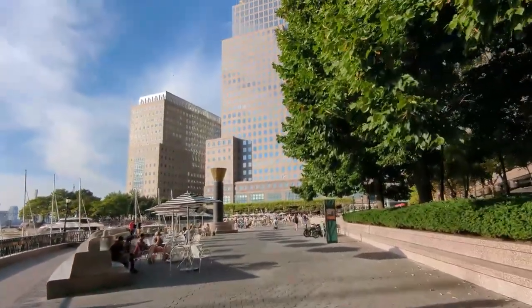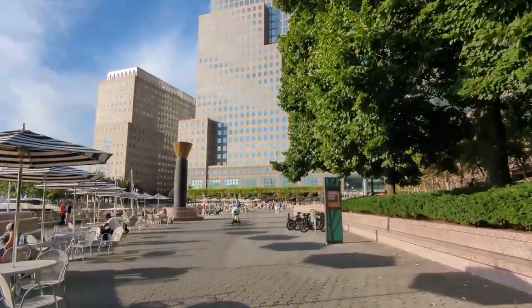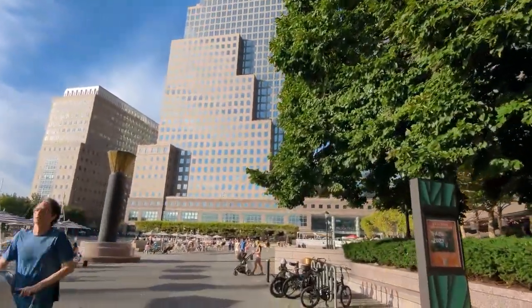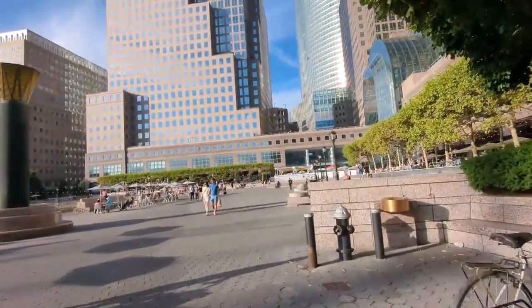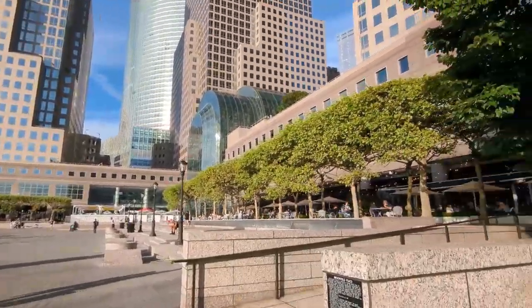You'll start at Brookfield Place. Brookfield Place is situated in the financial district of Lower Manhattan in New York City along the Hudson River waterfront. Its address is 230 Vesey Street. The complex is formerly known as World Financial Center and was built in the 1980s as part of the redevelopment of the World Trade Center area.